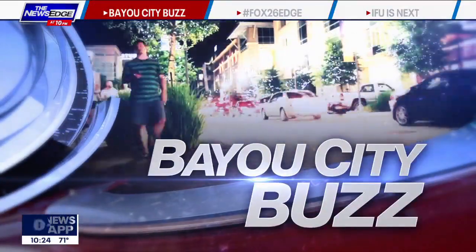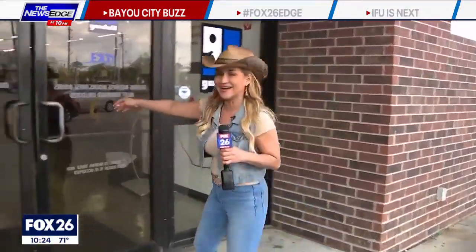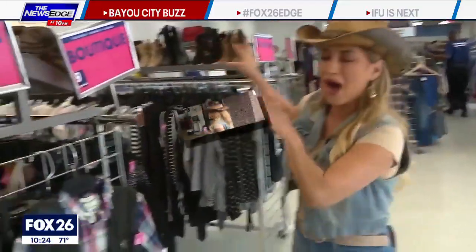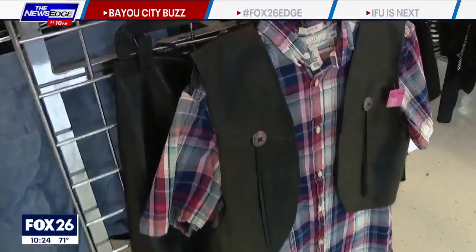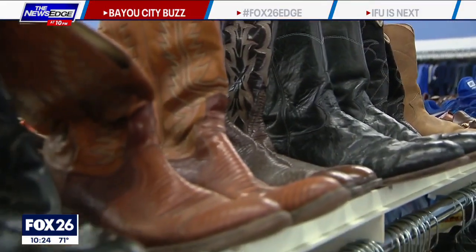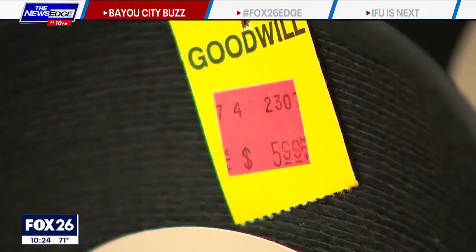The Houston Livestock Show and Rodeo is upon us. You might want to get a little western wear but don't want to spend all that money. We're going thrift shopping for rodeo wear here at Goodwill. All you really need is a great top, a great flannel — you can kind of mix and combine. One of the things to look forward to this year is it's going to be hot when the cook-off kicks off rodeo.